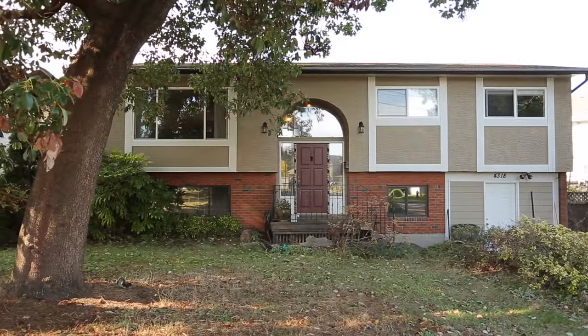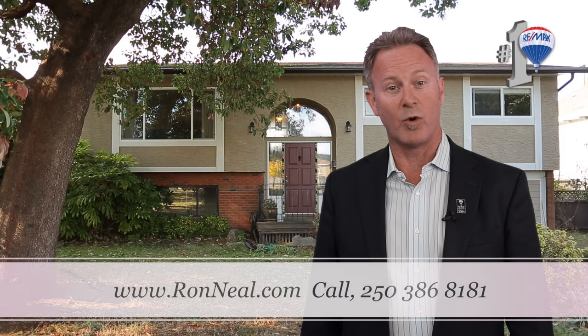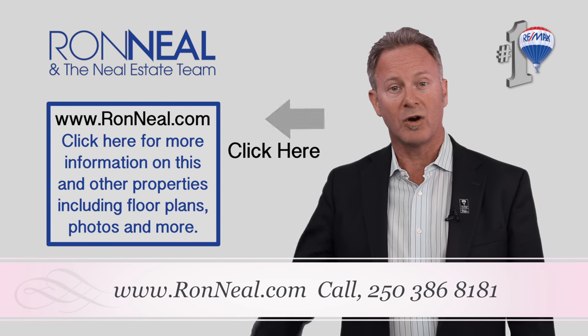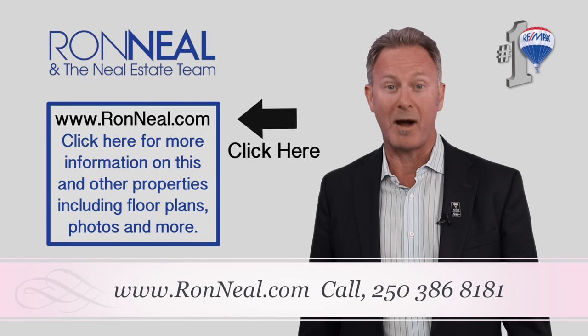Call now! Thank you for visiting our video open house, I hope you enjoyed your tour. For more information or to view this property, please visit us at RonNeal.com or call us at 250-386-8181. We're standing by.